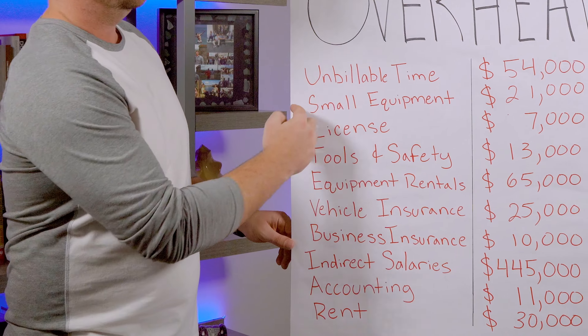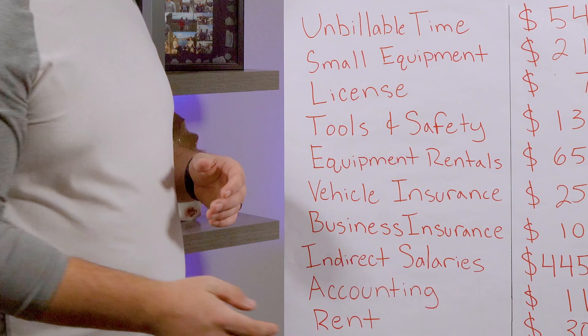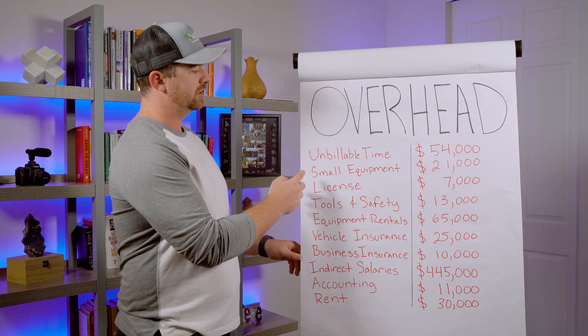What I've done here is written down all of the examples of what the overhead items are, and on the right I gave you an example of what my numbers are in my business, so that way it'll make a lot more sense if you stick all the way to the end. So let's start going through this.